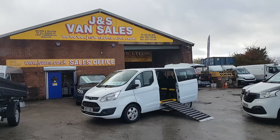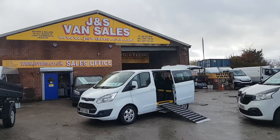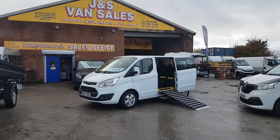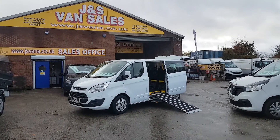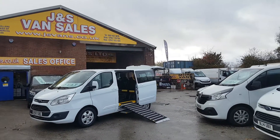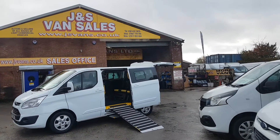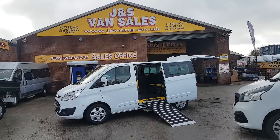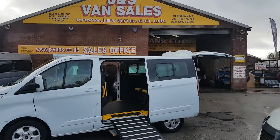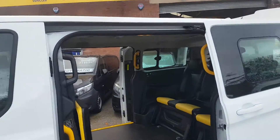Lots of extras on this one: alloy wheels, color-coded bumpers, spot lamps, parking sensors, power folding mirrors. It's got the Levi two-tone interior in the back, the electric pack, electric side door and side step. We'll give you a look inside the vehicle and around the vehicle.